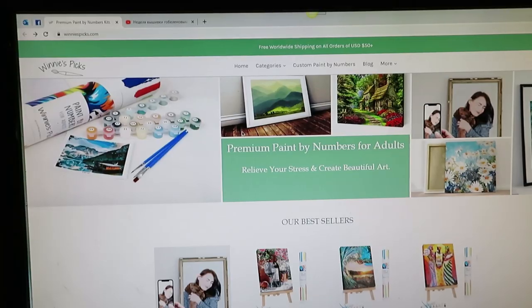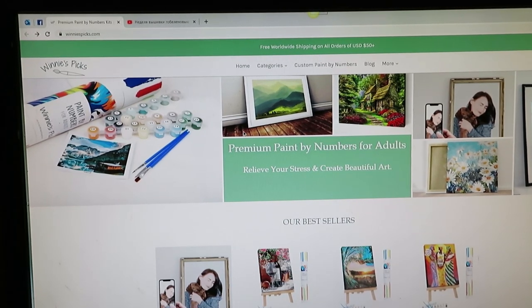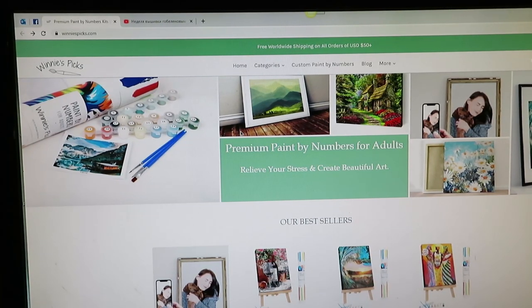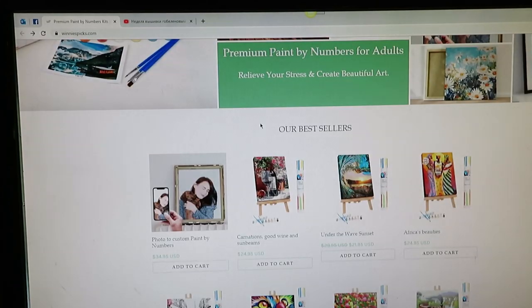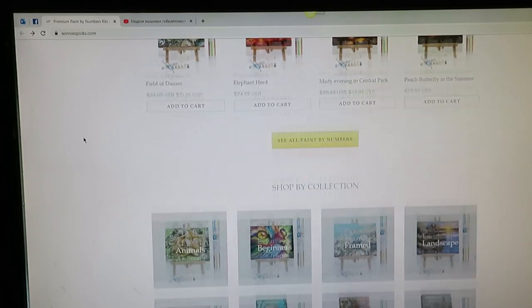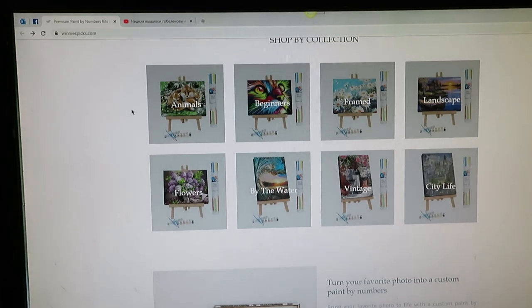Okay, let's go to the computer. Here is the website — Winnie's Picks — and as you can see: premium painting by numbers for adults. There's beautiful stuff in here. There are lots of categories, and you can even do custom painting by number, where you create a loved one's portrait in paint — that would be so beautiful. You can also shop by collections: animals, beginner-level, framed landscapes, flowers, vintage, city life.